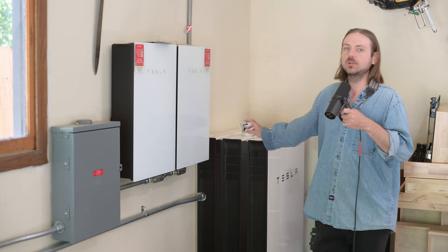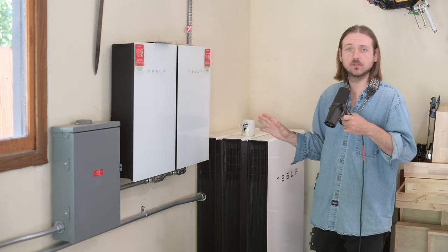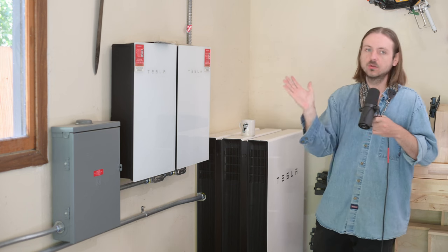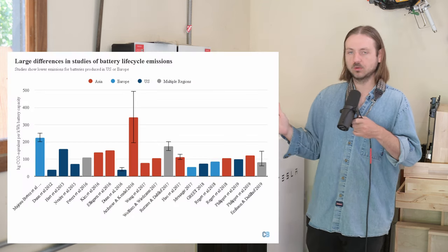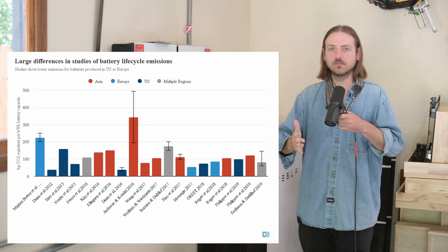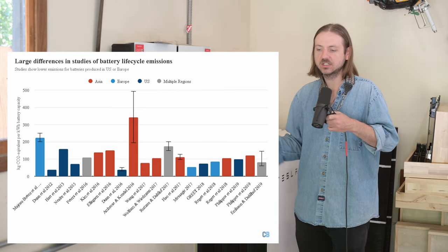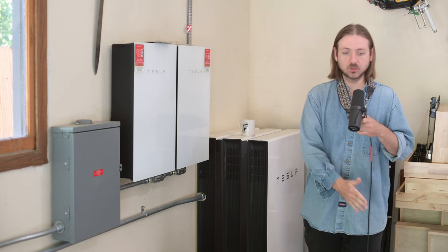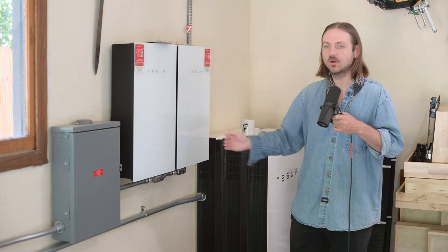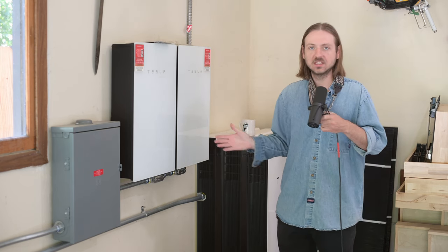We've gotten a lot of comments from people saying the carbon debt will never be paid off and we're not doing anything good for the environment. So I went and looked into it. I used resources like Carbon Brief and third-party reports of the carbon debt equivalents of batteries from various manufacturers over a large time span. The carbon intensity of batteries and solar panels is going down — it has a lot to do with the region where it was made, the company that made it, and the mix of electricity where it was produced.